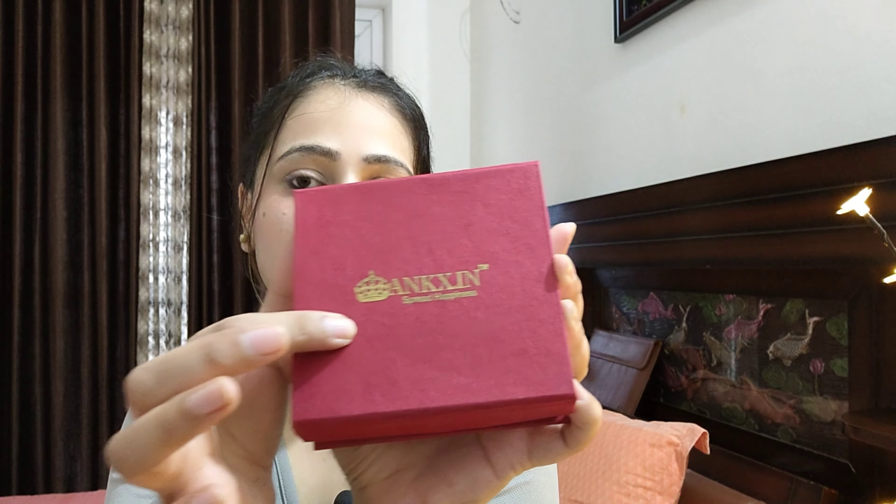First of all, it comes with very beautiful packaging — the same as in the last video. Besides this box, we have the brand name on it.